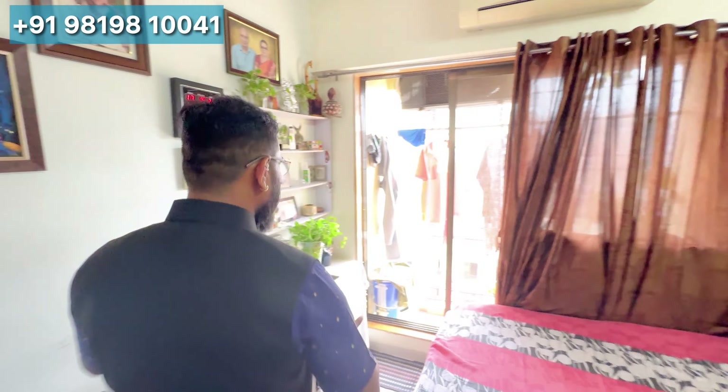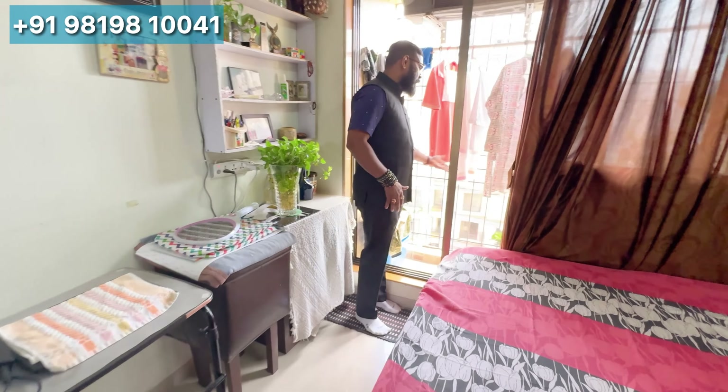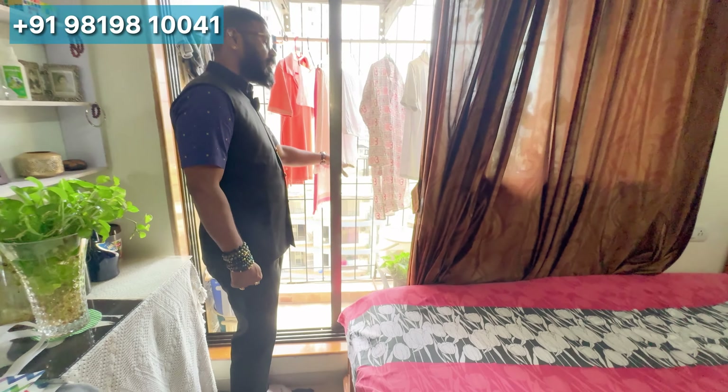In this place, you have access to the standing balcony, and you can see the floor view from here.